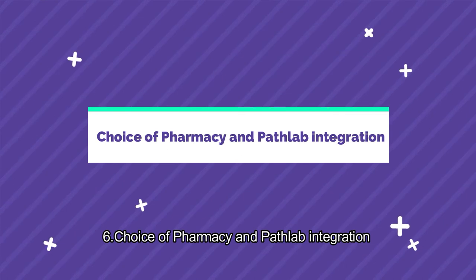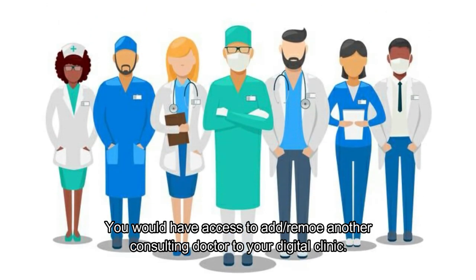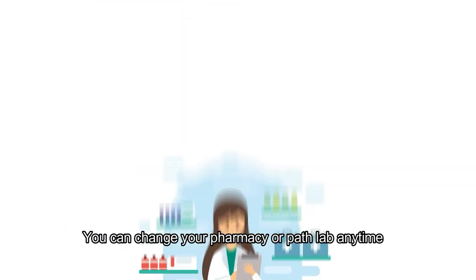Choice of pharmacy and path lab integration. You would have access to add remote and other consulting doctors to your digital clinic. You can change your pharmacy or path lab anytime.